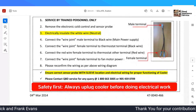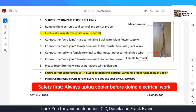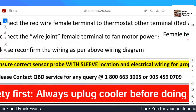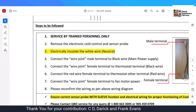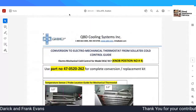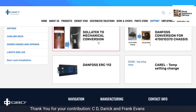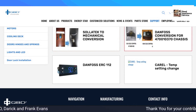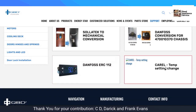1-800-663-3005. Once again, they want you to use service at QBD.com. The major types of controllers are Solitech, Dan Foss non-display, Dan Foss ERC-112, and Corel.